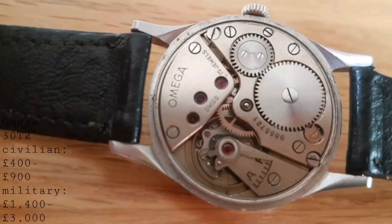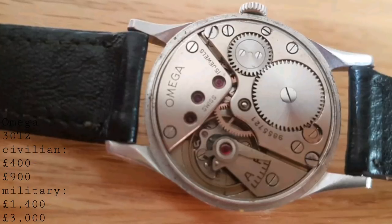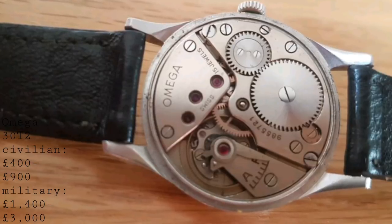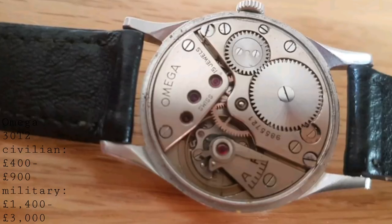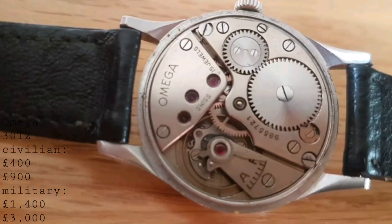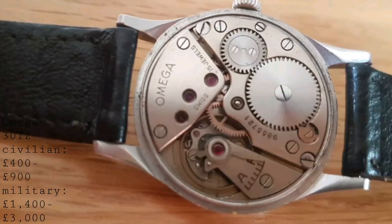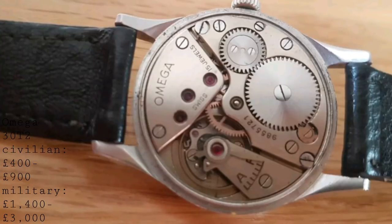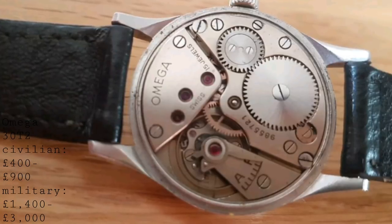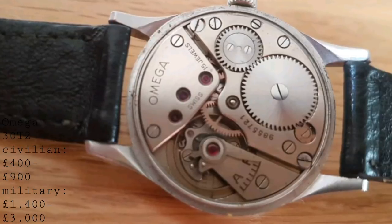The first pieces I'd like to talk about are not watches but rather movements. I want to discuss watches featuring the Omega calibre 30 T2 — a movement which became extremely well known in the 1940s for use in a number of Omega watches. It is a 15-jewel manually wound movement, relatively simple in construction, but formed the basis for a great deal of important Omega models in both dress watches and sports watches, with a very interesting military connection.